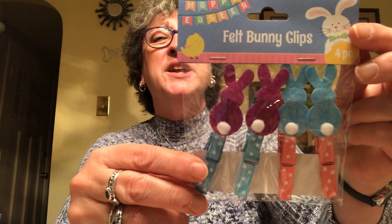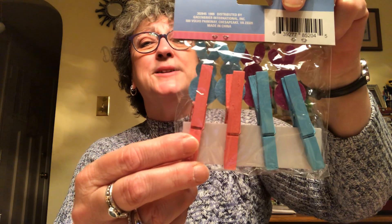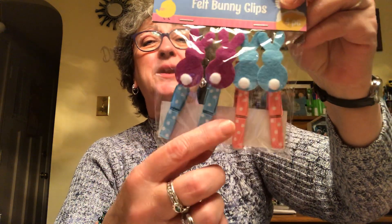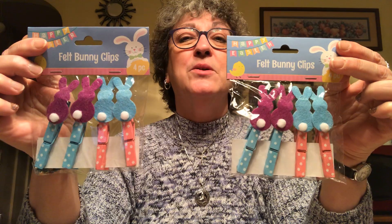I picked up these little bunny clips. They're basically painted clothespins with a little bunny on top with a little tail and polka dots on the front. I just thought they were too cute to pass up, so I got two packs of those — four in a pack, two purple and two blue. I haven't seen anybody haul these, but I haven't been watching a lot of hauls lately.